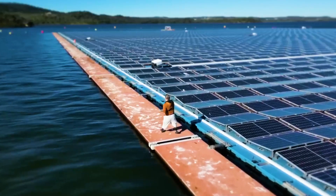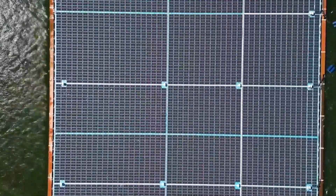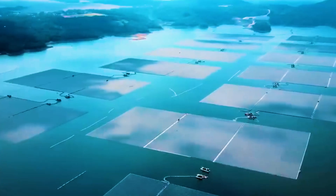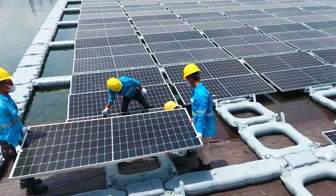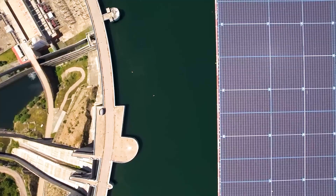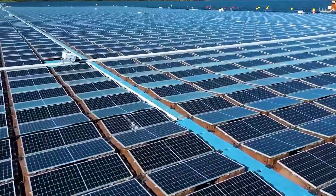This floating photovoltaic power station can not only improve power generation efficiency and reduce water evaporation, but also help protect aquatic ecosystems and increase biodiversity. In the energy structure transformation of China's Yangtze River Delta region, floating photovoltaic power stations play a role that cannot be ignored.